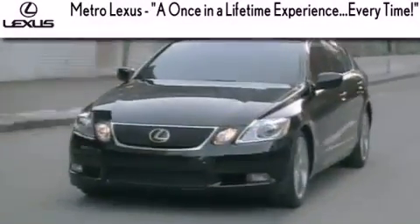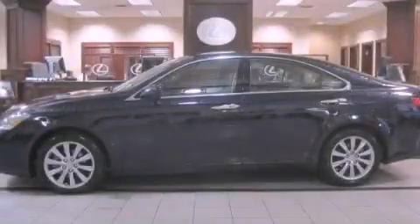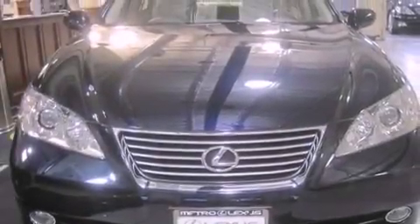Another fine vehicle offered by Metro Lexus. This is a certified pre-owned 2009 Lexus ES350, a luxurious package designed with the finest elements in mind.